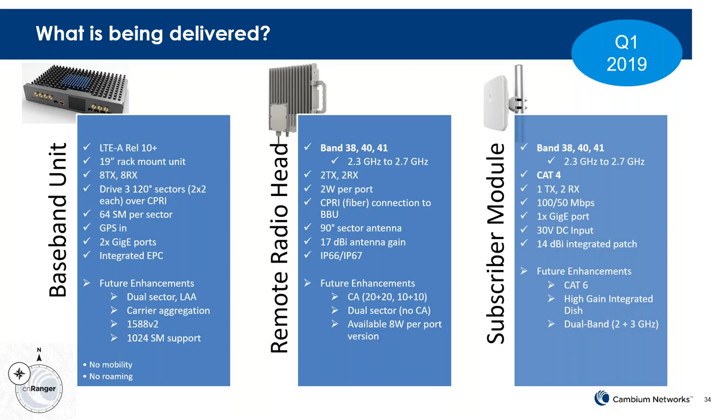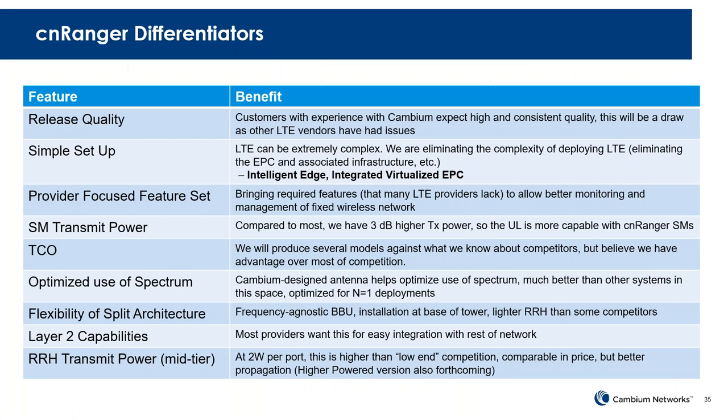We're getting ready to launch. We will have beta testing in the November-December timeframe and will be shipping in volume in January. People using Cambium equipment expect high quality — release-quality product, not beta-type product. LTE is new to us, but we're working hard to make sure it's a polished product before it comes out. We are working very hard to make sure we don't have the kinds of issues seen with other competitors.